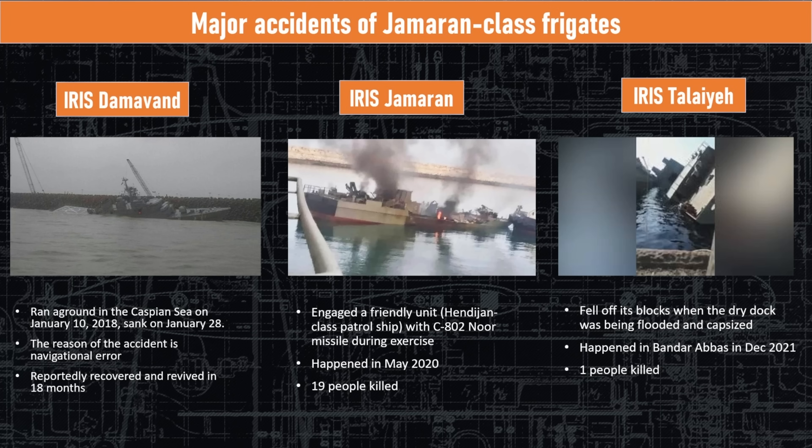The IRIS Gemaran, the lead ship, was conducting a live fire exercise in May 2020 and accidentally shot a support vessel participating in the exercise — believed to be the patrol ship keeping other traffic away. The missile after launch, which was the C-802 based on Chinese design, locked onto that ship instead of the target barge and killed 19 people. This happened because they didn't follow proper range live fire procedures. The US has a strict set of rules keeping everyone at a safe distance; Iran clearly did not exercise those rules in this instance.